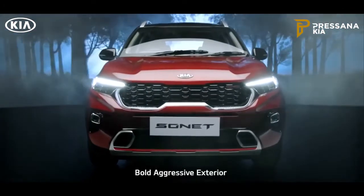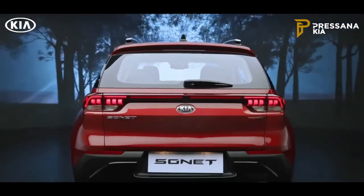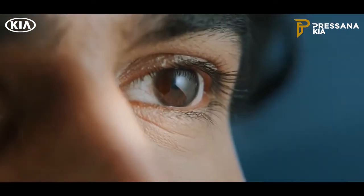The exterior of the Sonnet is built like a beast. The side is dynamic, the rear is sporty and playful. It has a unique design appeal that catches every eye on the road.